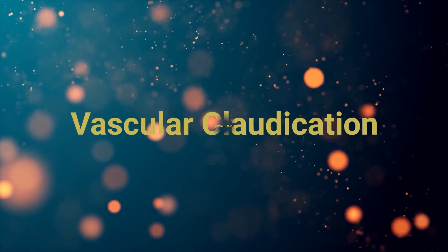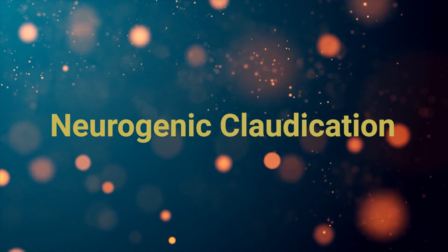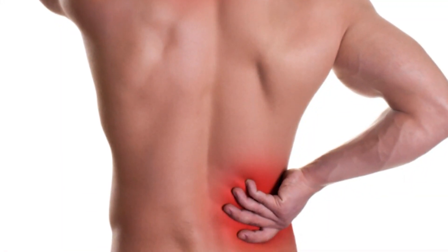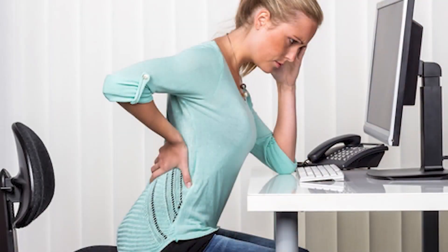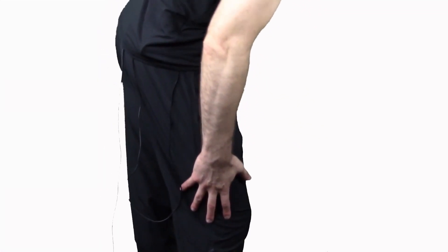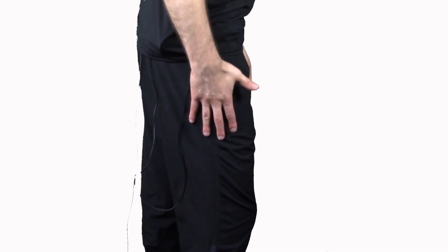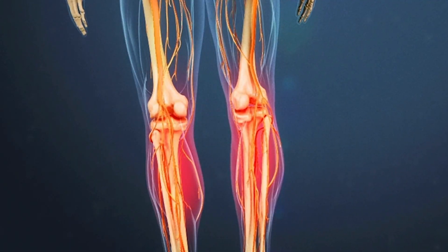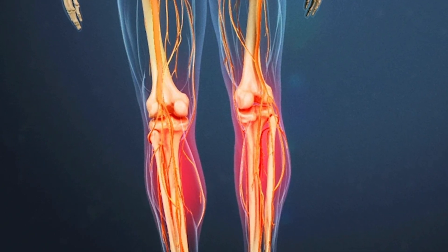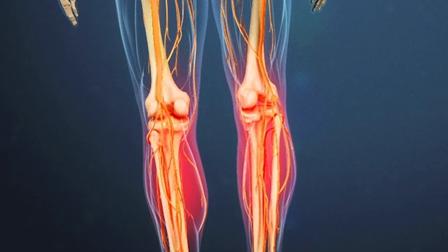If your problem is coming from neurogenic, or nerves, due to compression at the lumbar spine, or where your back meets your hips in your lower back, the symptoms are going to be in both of your thighs most likely, and they're going to go down your thighs, into the buttocks and calves, and they're going to be bilateral — or both sides — typically both sides, versus if it were vascular.